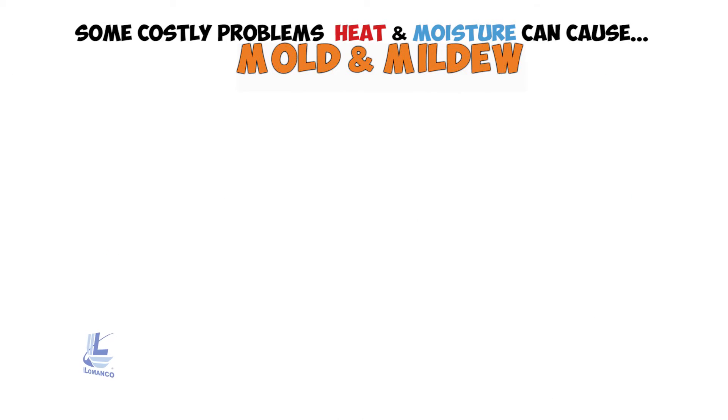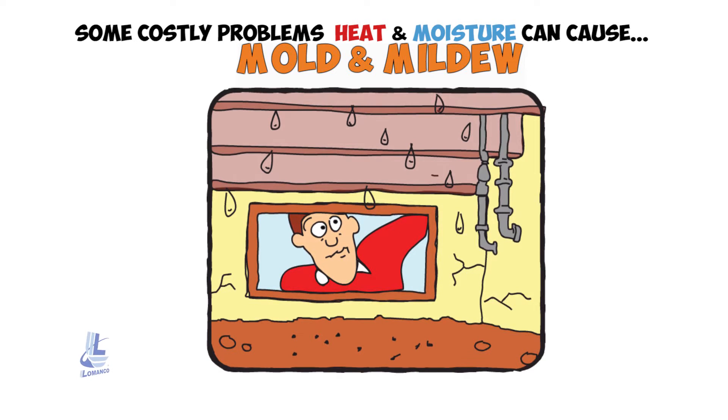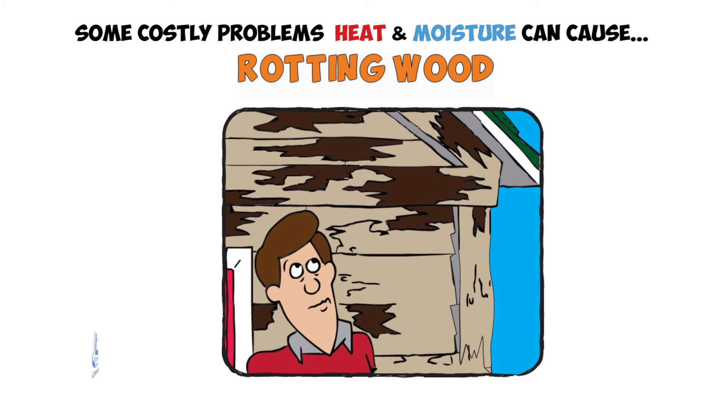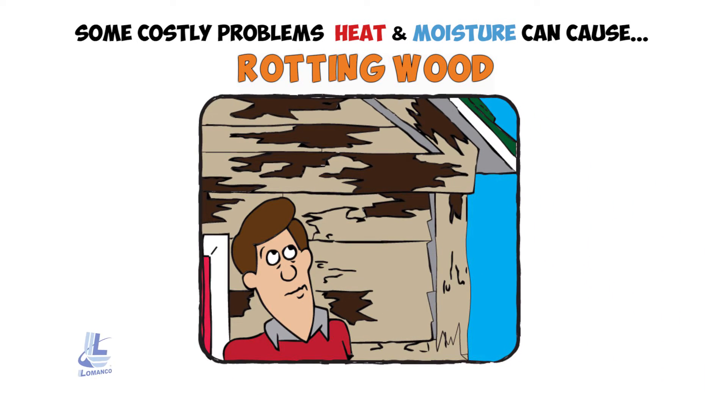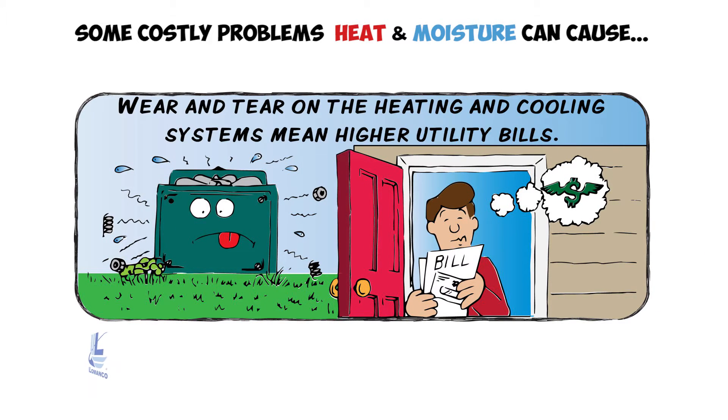Mold and mildew: without proper ventilation, the crawl space under your home collects moisture that promotes mildew, mold, and rot. Rotting wood from trapped moisture can cause serious damage to your home. Trapped heat causes your air conditioning system to work itself to death prematurely, and will cost more to maintain and operate.